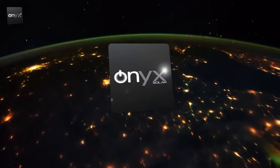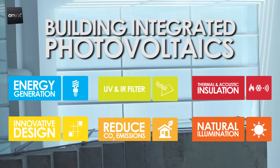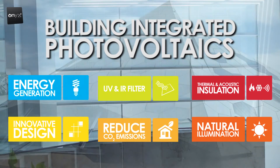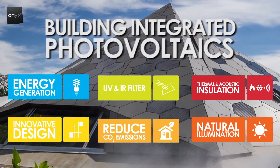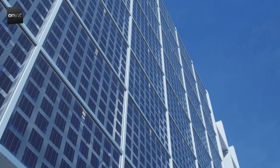At Onyx Solar we know that the cheapest energy is the energy that is not consumed, which is why we offer multi-function construction solutions which can be integrated perfectly into any type of building. But, what makes our solution special?